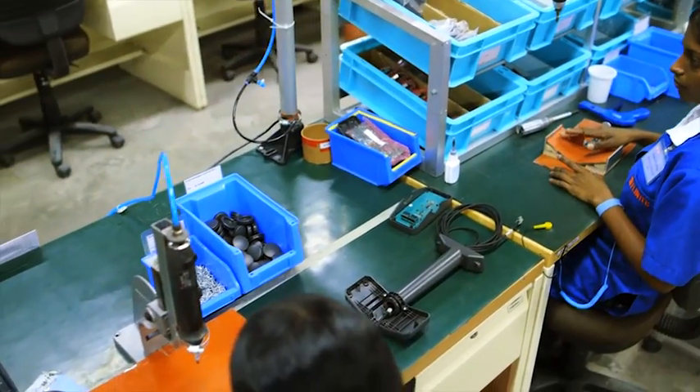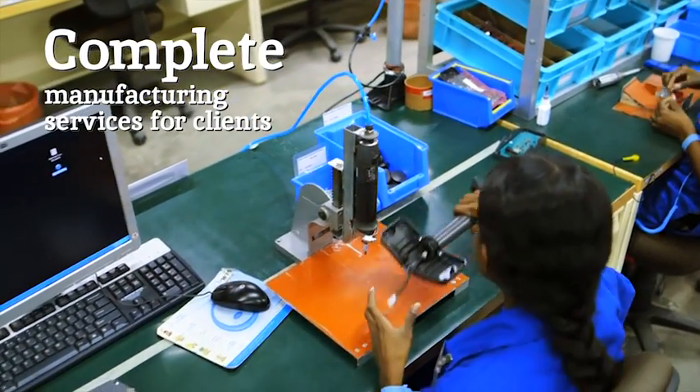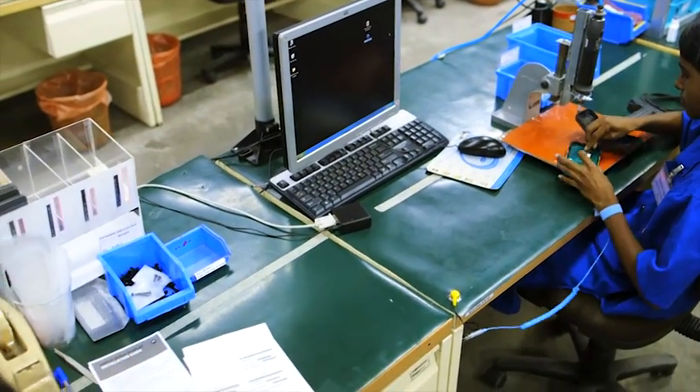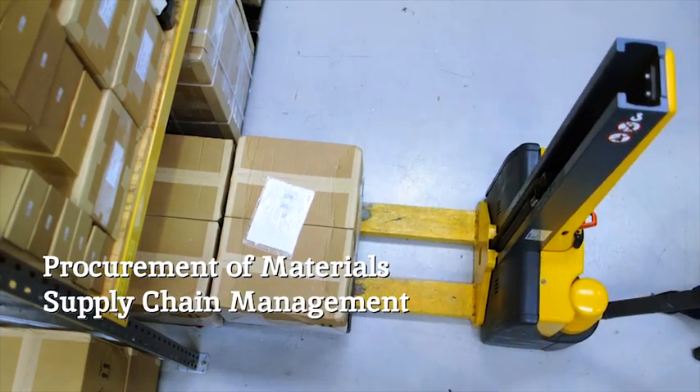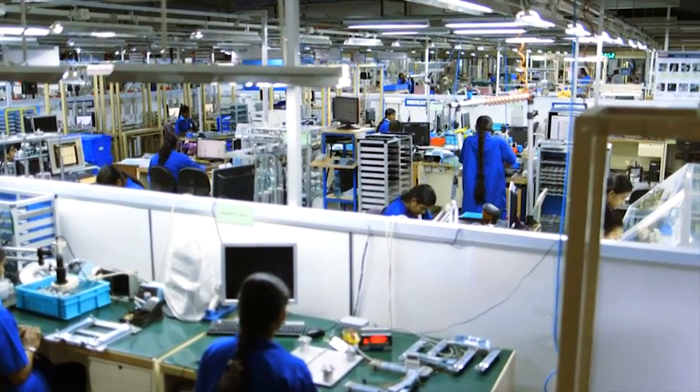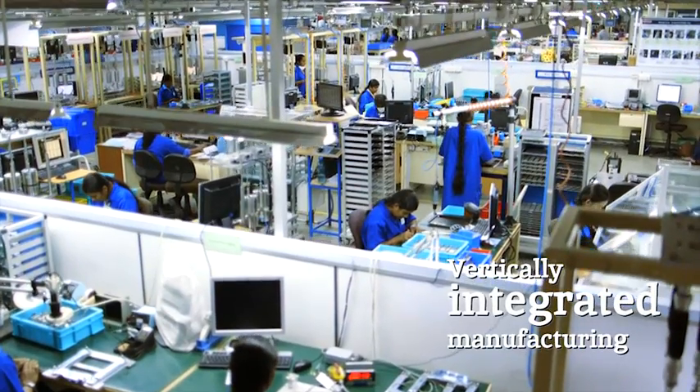Flintec can take care of the complete manufacturing of devices for clients, including procurement of materials, supply chain management and logistics, supported by our ISO 9001 and ISO 13485 quality management systems. Flintec's manufacturing capabilities are truly vertically integrated.